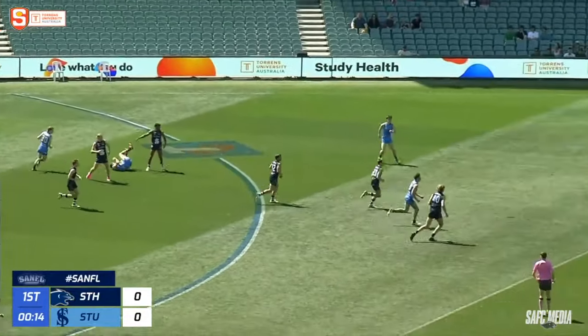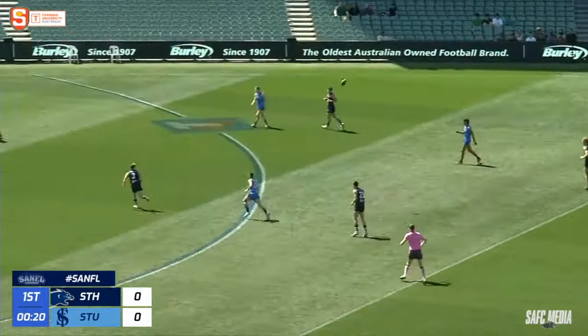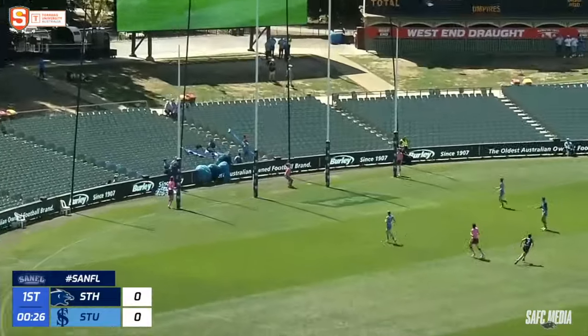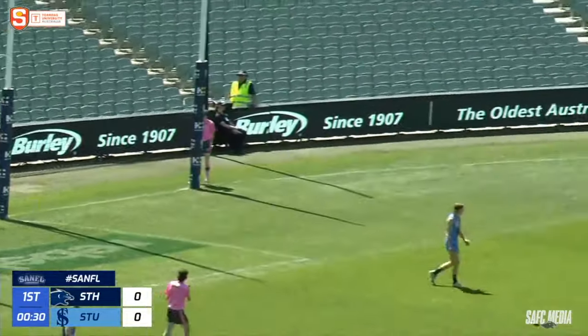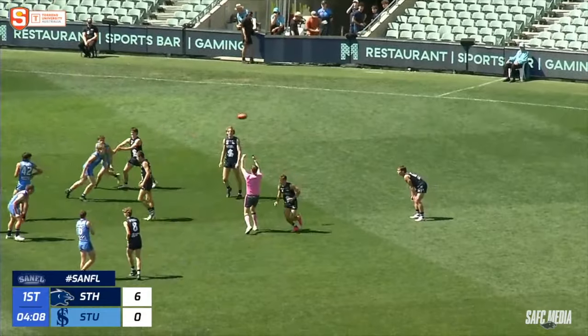Sturt working it nicely with some handball. Quick kick back, getting in the way again — Hargrave in his pink boots takes a nice grab. South can go inside 50 again. Lace out, just getting the touch on it. The big man Greaves snapping towards goal though. And he might have got the first! He has — South Adelaide on the board. Sturt then locking it in, building a little bit of pressure on South.